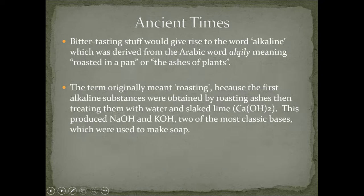Also in ancient times, on the other side: bases come from bitter-tasting stuff, which gives rise to the word alkaline, derived from the Arabic word alkali, because over in the Middle East there's lots of science going on. Alkali means roasted in a pan, or the ashes of plants, because alkaline substances were originally made from ashes. The first bases were obtained by roasting ashes, then treating them with water and a bit of slaked lime — a mineral you could find fairly easily — and when you did that, you produced sodium hydroxide and potassium hydroxide, two of our most classic strong bases, and they used those to make soaps.